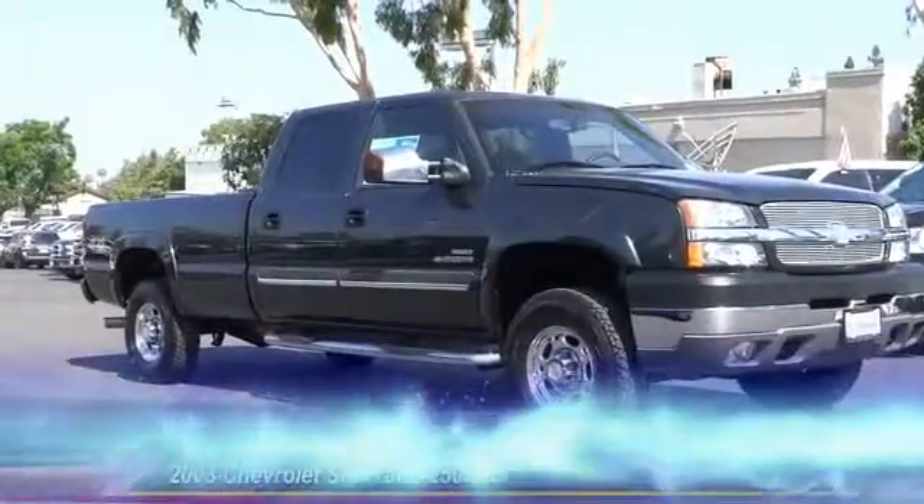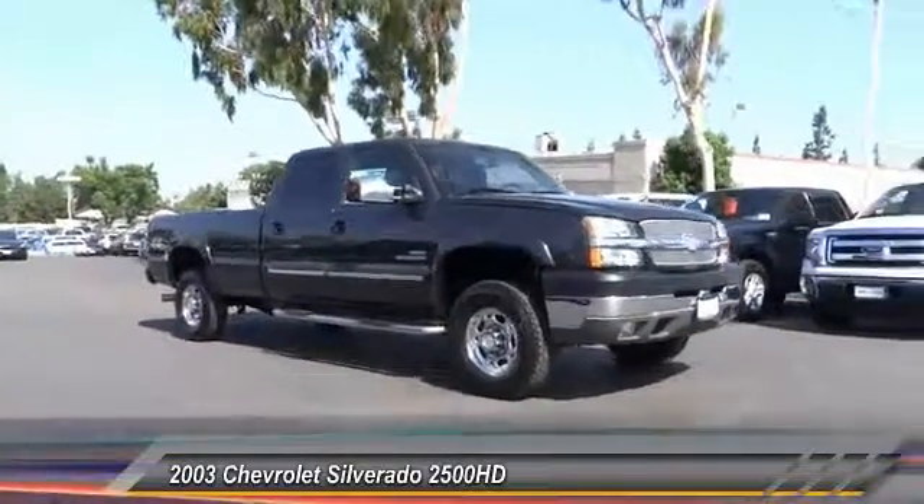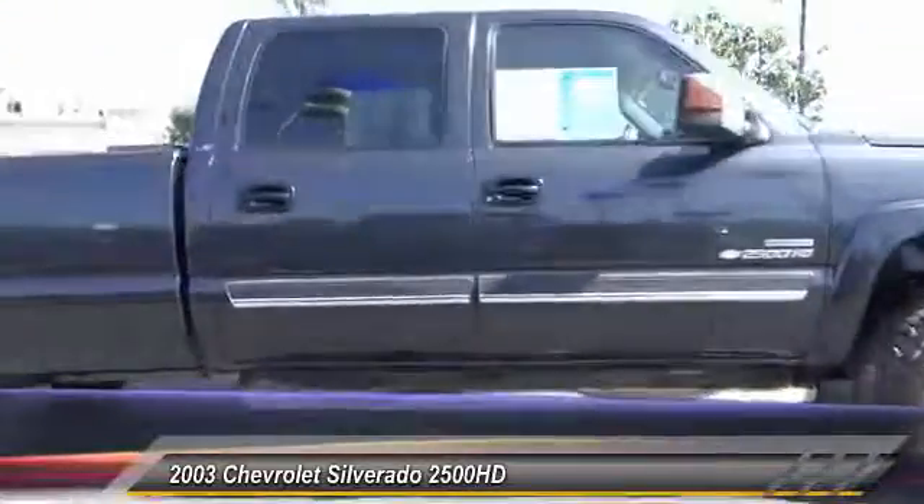The 2003 Silverado 2500 HD. This pickup truck pulls unlike any other and is priced below $20,000.